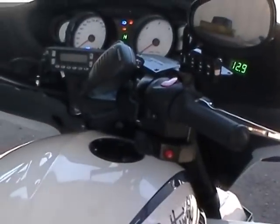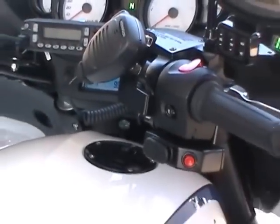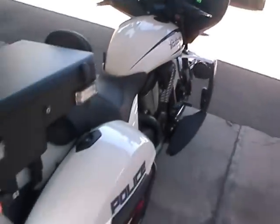We've installed their radios, their computers, and their computer printers. That's all installed and ready to go for them.